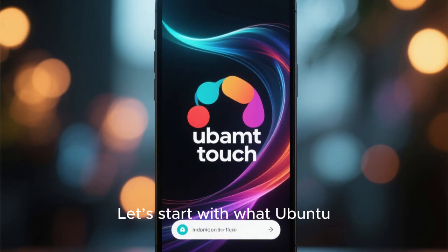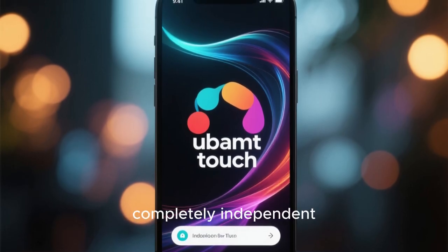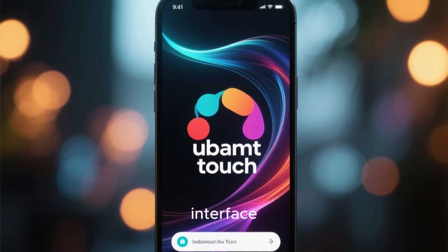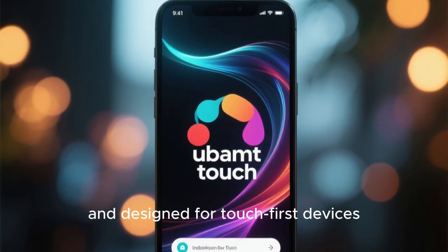Ubuntu Touch is not just a Linux skin on top of Android — it's a completely independent, Linux-based mobile operating system. Built with open source principles and powered by the Lomiri interface, formerly known as Unity 8, it's smooth, lightweight, and designed for touch-first devices.